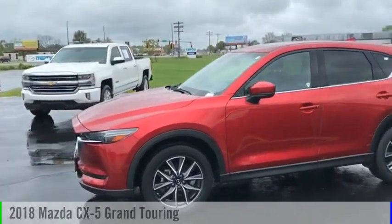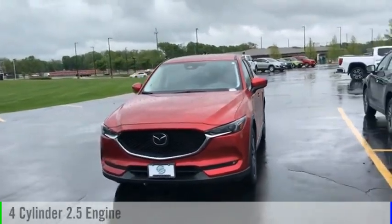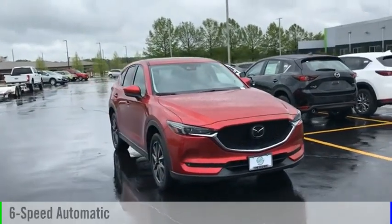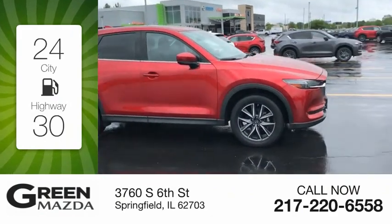You are going to love the 2018 CX-5. This vehicle is powered by an all-wheel drive, four-cylinder, 2.5-liter engine, and comes with a six-speed automatic transmission. Great fuel efficiency saves you money by requiring fewer trips to the gas station.